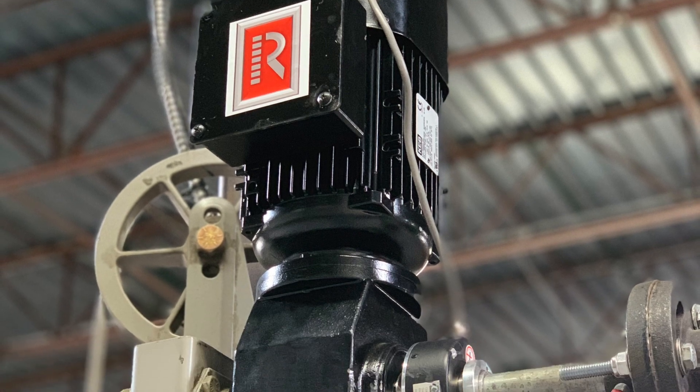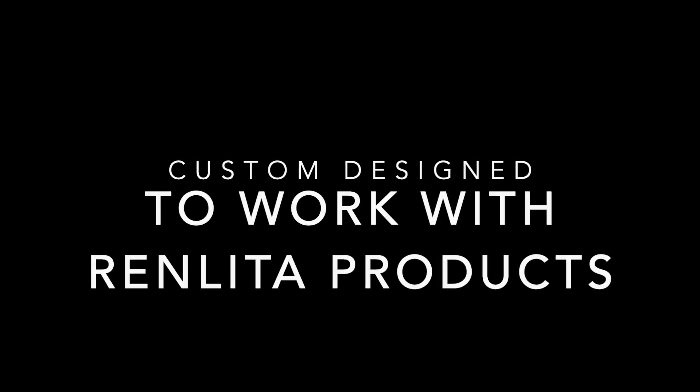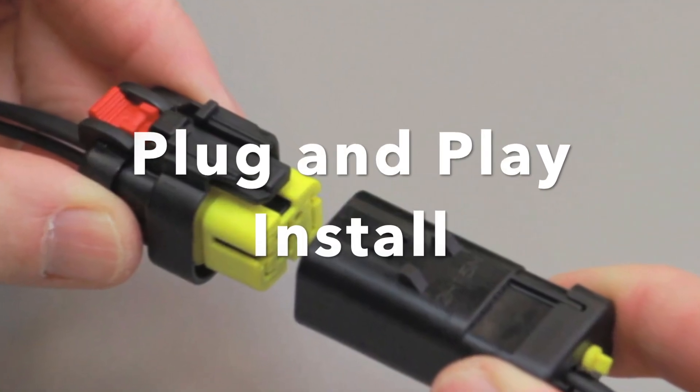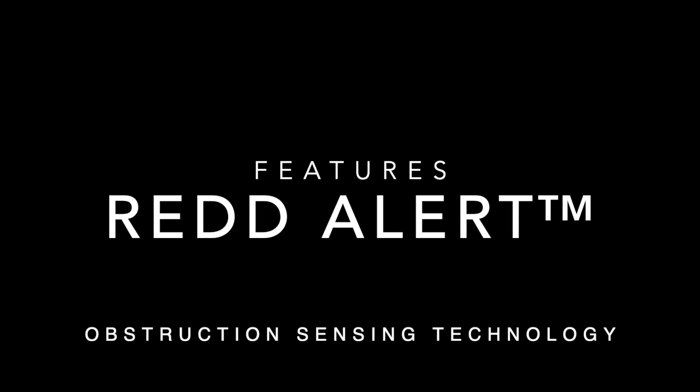Introducing the RED Motor System. The RED Motor is one horsepower, 45 pounds, custom designed to work with Renlita products. RED is practical for any application with power requirements of 110 volt, 6 amp power and plug-and-play install. Featuring RED Alert, obstruction sensing technology available only on the RED Motor System.